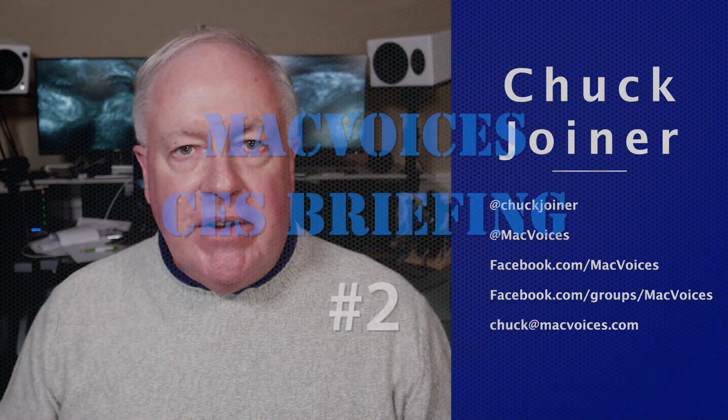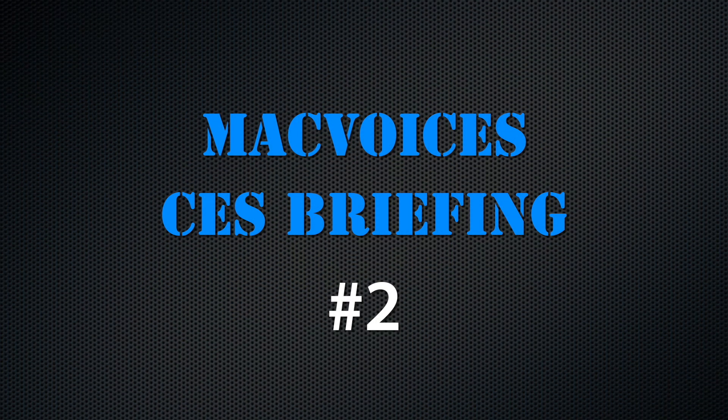Welcome to MacVoices. This is the talk of the Apple community, and I'm Chuck Joyner. Folks, this is MacVoices CES Briefing No. 2. I hope to publish one more before we're finished. As you know, I didn't get to go to Las Vegas for CES this year — a lot of people didn't, obviously. But there were press events, virtual events, and of course the snowstorm of press releases that always come out. I'm taking the things that caught my attention and the booths I definitely would have wanted to stop by. Some are established booths — old friends — and others are brand new. So let's get to this briefing.